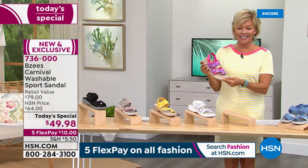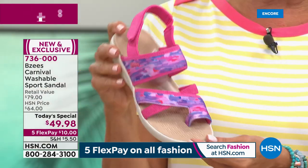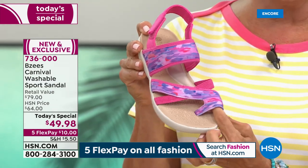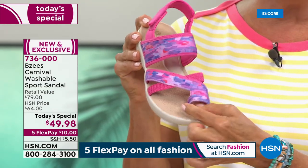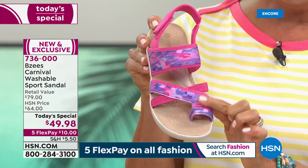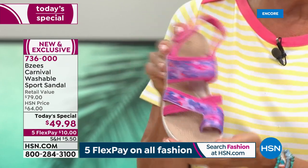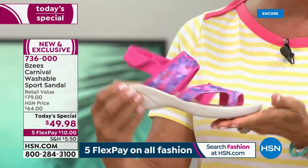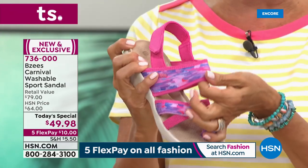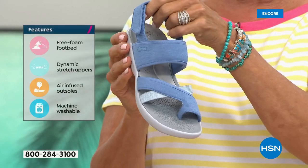I'd love to show you the bright pink — it's got a watercolor print, so it's really cute. The toe loop has a super padded toe post, and even around the toe it gives you nice coverage, comfort, and stability. It kind of grabs your foot but is really soft, and all of this is stretchy.